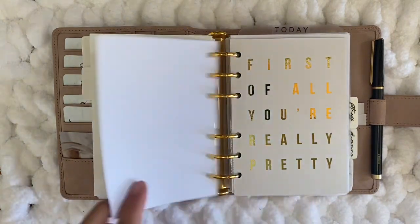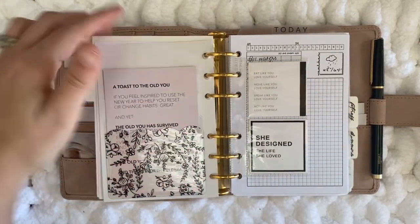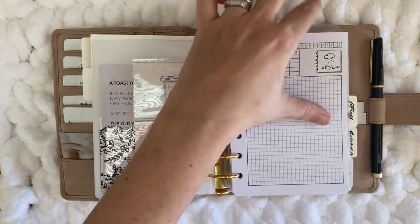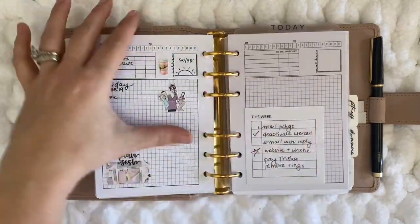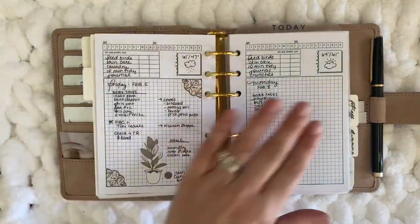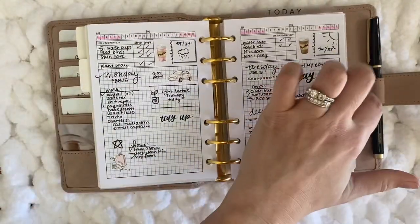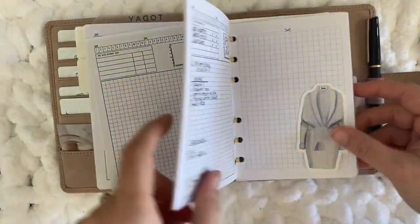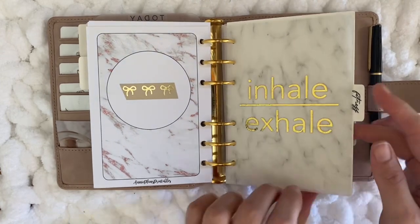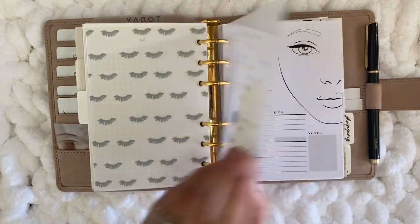I like to have little things like vellum that make me smile or are motivating scattered throughout the planner — that one is from The Planner Spot, and this I just cut down a page insert from Webster's Pages from A5 size to fit. Here are my daily pages — I don't use them every day, just when I have a busy day with work or a lot of housekeeping things. I really like that it has AM and PM checkboxes to focus on routines.